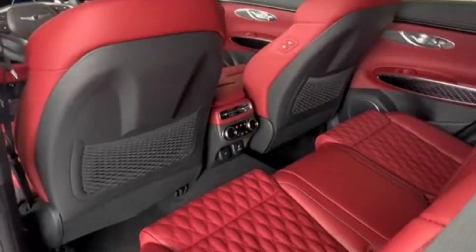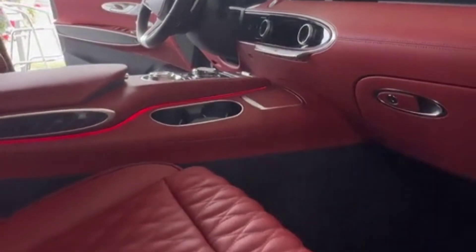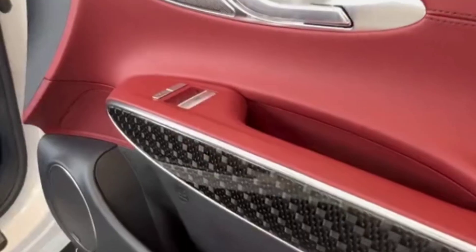Maybe it's because we haven't done all that much kid-toting, but the interior of our GV70 is showing little to no signs of wear as we cross the 20,000-mile mark — more like 23,000 miles, but who's counting?